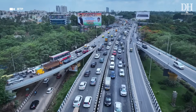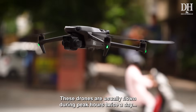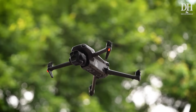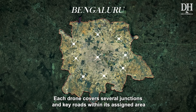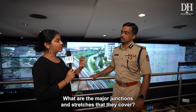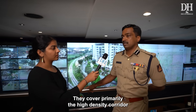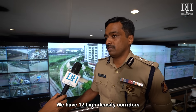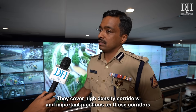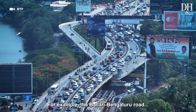These drones are usually flown during peak hours twice a day — in the morning and evening — at 10 police subdivisions. Each drone covers several junctions and key roads within its assigned area, primarily the high-density corridors. There are 12 high-density corridors in total, covering important junctions. For example, the Bellary-Bangalore Road, which is the airport road, is one such high-density corridor.